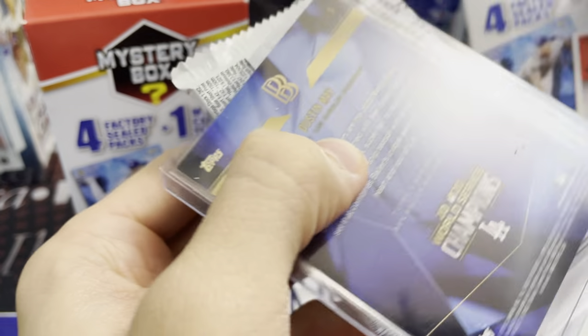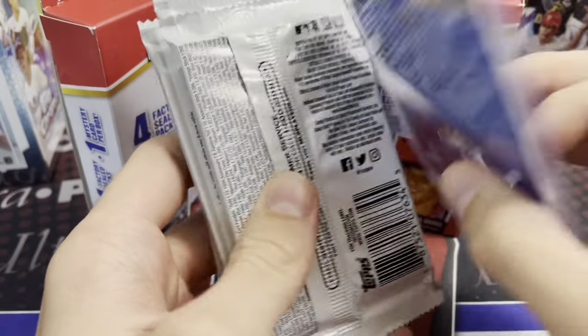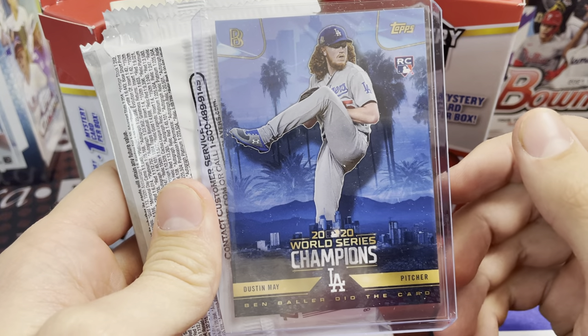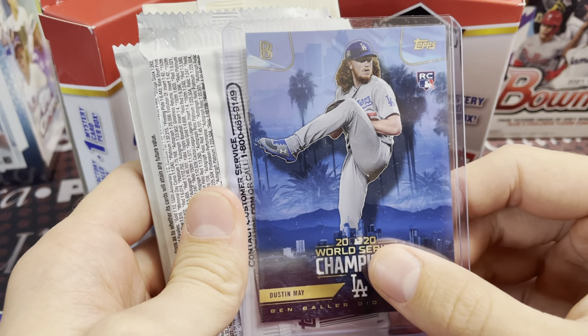Pretty good price, and you cannot see inside them. A lot of times boxes have that little cellophane — like clear — so you can kind of look into them, but you can't look into these unless you cut them open. Dustin May, World Series Champs — so that's your mystery card. The top loader is probably worth more than the card honestly.